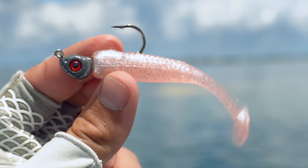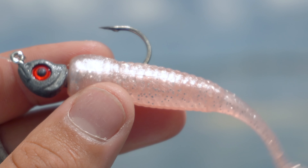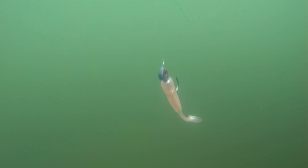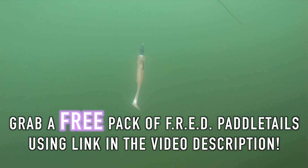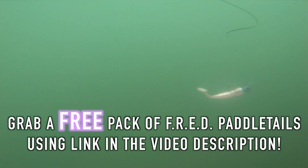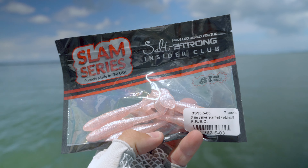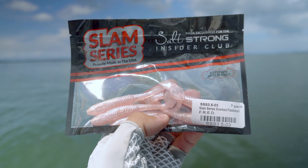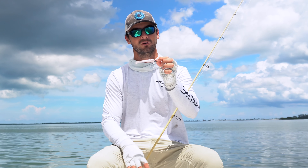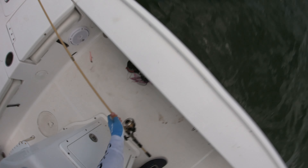This is a Salt Strong Slam Shady in the FRED color. FRED stands for Fooling Red Fish Every Day. It's the same profile and same bait as a Slam Shady but in a pink color instead of white, and it's supposed to imitate more of a shrimp. Salt Strong is giving away a free pack of FRED lures — just use the link in the description, and they'll send you a free pack of these pink scented paddle tails. All you have to do is pay for shipping.